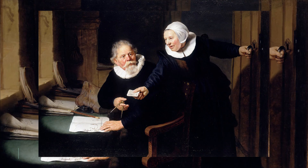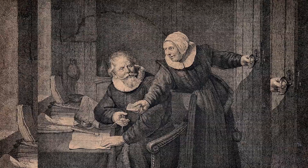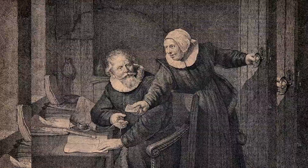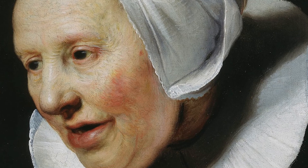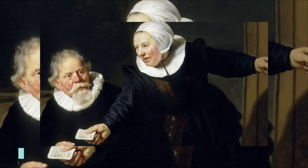The Shipbuilder and His Wife was painted by Rembrandt in 1633. The scenario depicts Jan Rijcksen, a shipbuilder holding a pair of compasses and drawing designs of ships, while his wife Griet Jans Rijcksen enters the room with a written note to give to her husband. Since 1811, this painting has been in the Royal Collection.